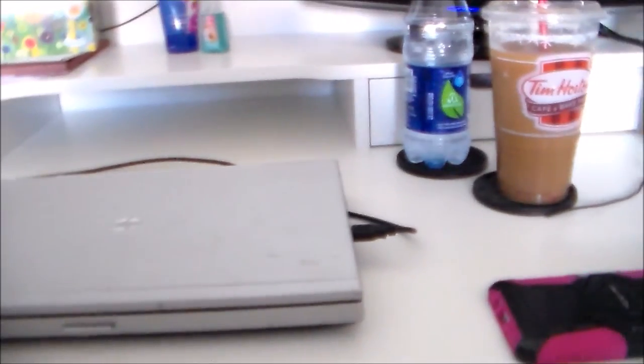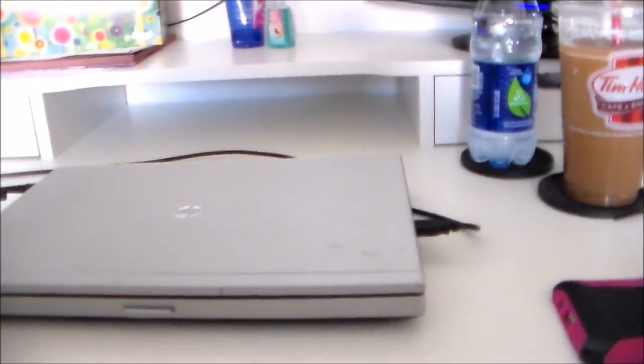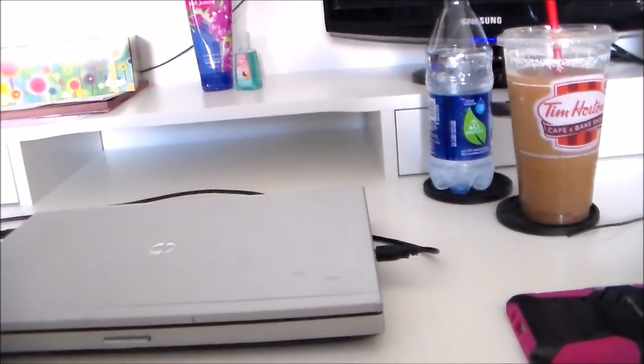That's kind of it for my little mini office tour slash desk tour slash whatever you want to call it. I don't know if this was interesting to anyone, but I just thought I'd share.